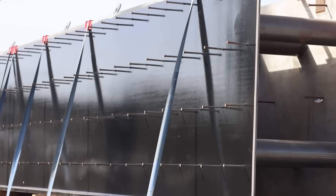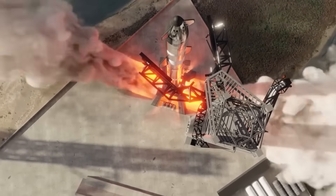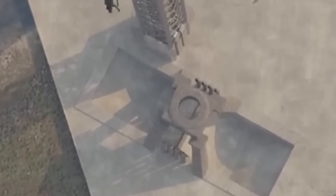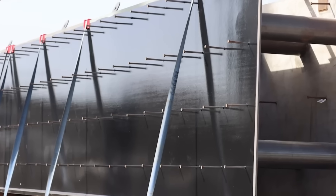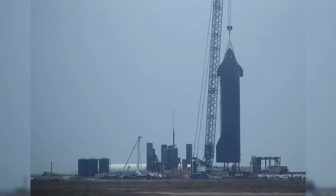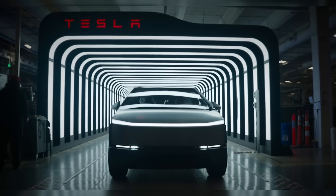With Pad B nearing completion, anticipation is building for its first operational use. Given the current construction pace, SpaceX will likely need at least another month to finalize the site. Once complete, a series of tests and system validations will be necessary before it can support launches and landings. If everything proceeds smoothly, Pad B could be operational as early as May or June. Pad B is almost ready to take center stage — and when it does, it could change everything. With its next-gen flame trench, upgraded launch tower, and a revolutionary orbital launch mount, this launch pad is built to handle the wildest Starship missions yet. Is Pad B the ultimate game-changer for Starship, or just another stepping stone toward something even bigger? Drop your thoughts below, and don't forget to like, subscribe, and buckle up — because the future of spaceflight is coming in hot.